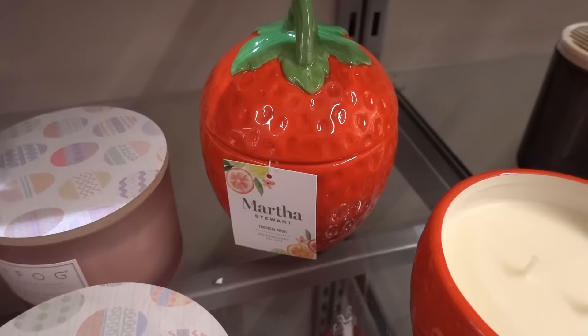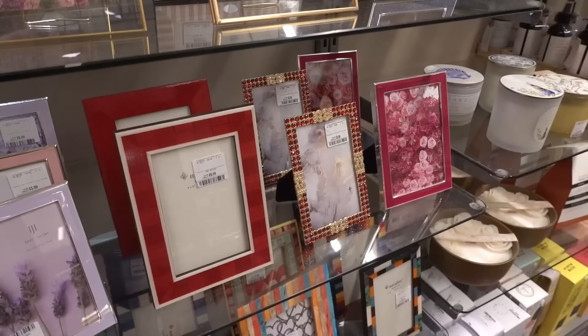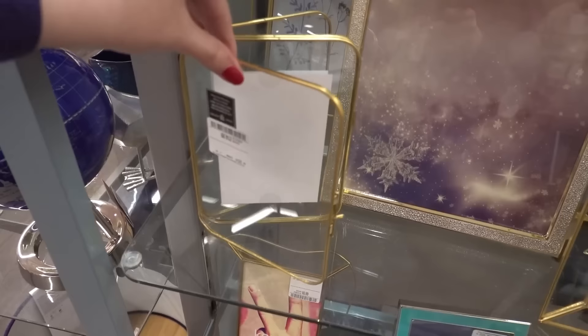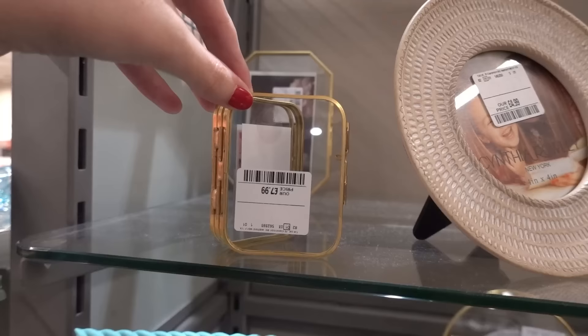They have Martha Stewart products in store — this is a strawberry candle for £14.99 and it smells divine. They also have lots of Easter candles and some really pretty candles. They have some lovely photo frames starting at only £2.99, but this one caught my eye because it's like a book — it's a bit pricey at £14.99 but you can put a photo in each page. They also have a mini one for £7.99.